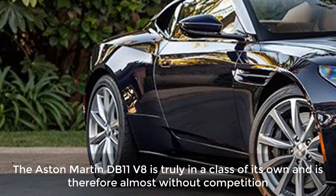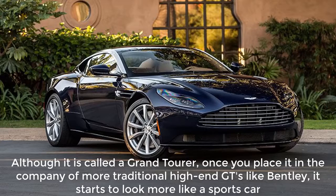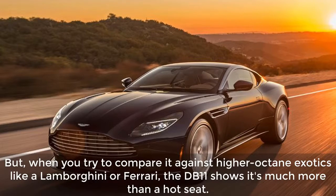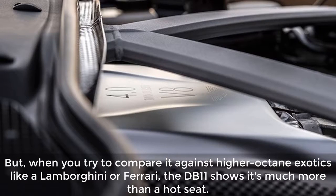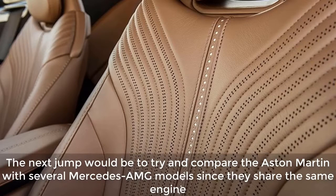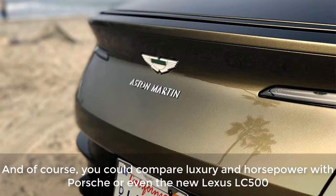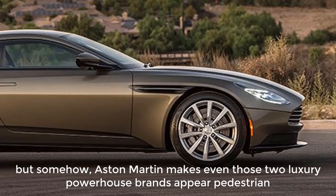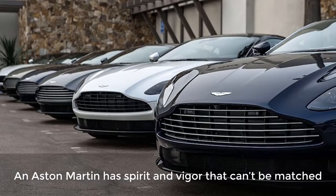The Aston Martin DB11 V8 is truly in a class of its own and is therefore almost without competition. Although it is called a Grand Tourer, once you place it in the company of more traditional high-end GTs like Bentley, it starts to look more like a sports car. But when you try to compare it against higher-octane exotics like a Lamborghini or Ferrari, the DB11 shows it's much more than a hot seat. The next jump would be to compare the Aston Martin with several Mercedes-AMG models since they share the same engine, but the DB11 transcends even AMG status and class. You could compare luxury and horsepower with Porsche or even the new Lexus LC 500, but somehow Aston Martin makes even those two luxury powerhouse brands appear pedestrian.